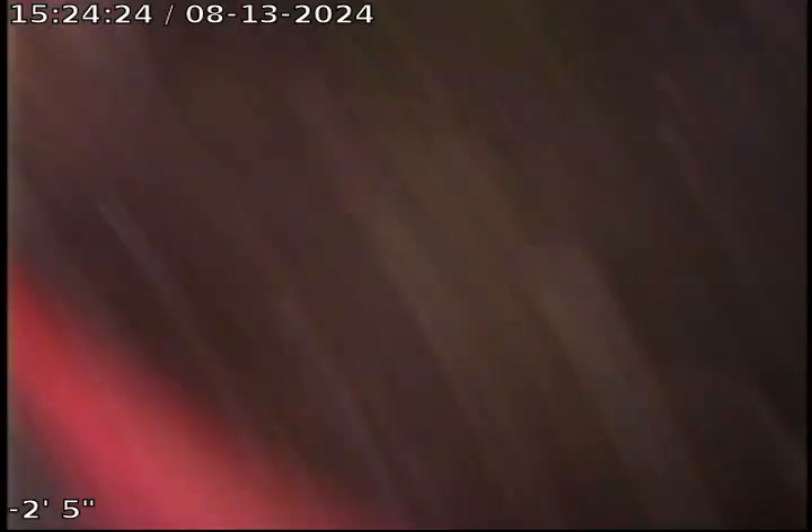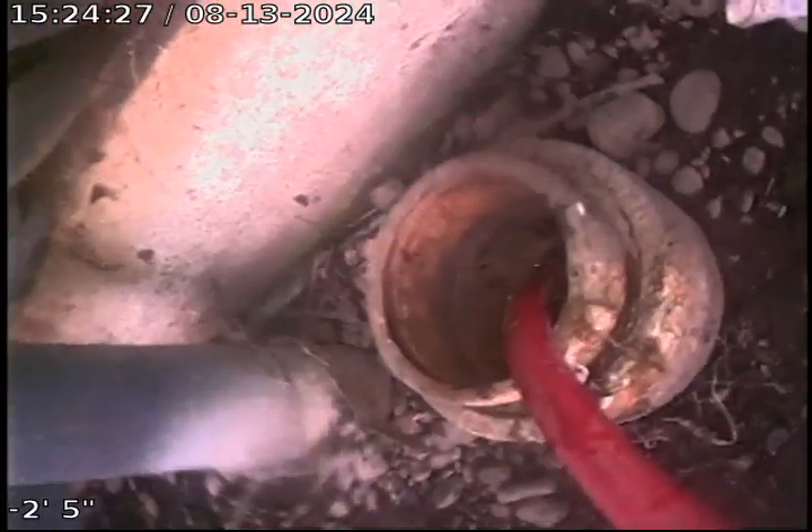We're just about 10 feet out. Pulling up and out of the clean out from outside here, and this is where the work was performed. Thank you for choosing Bulldog Rooter!